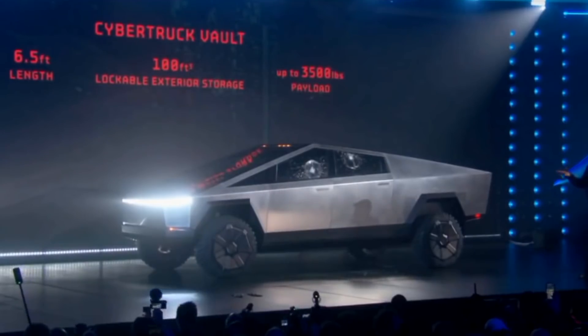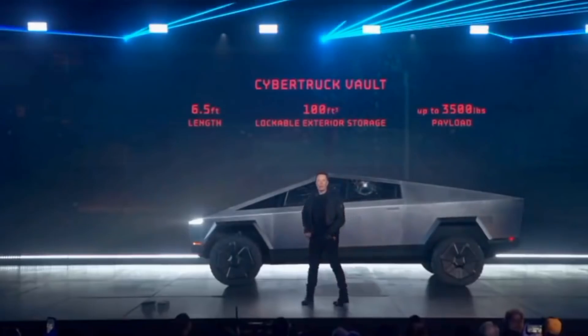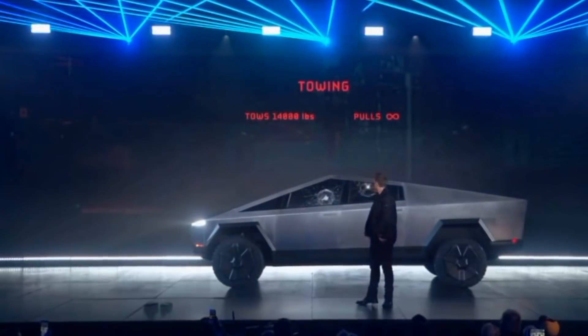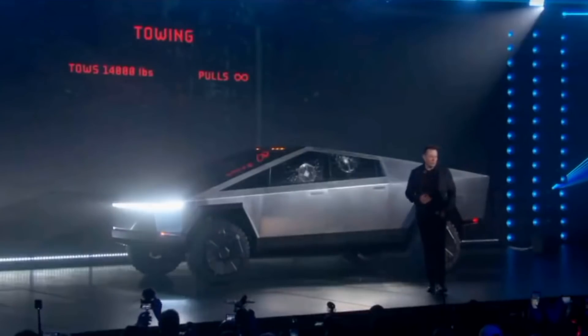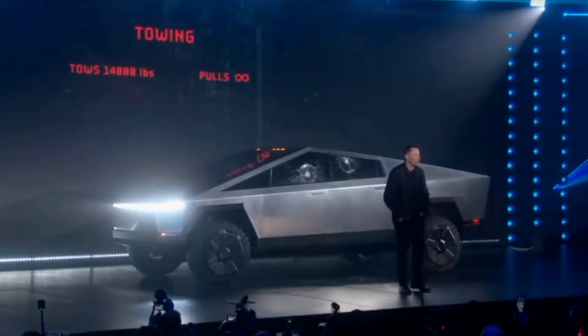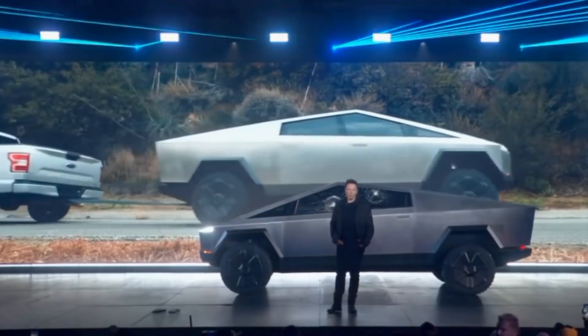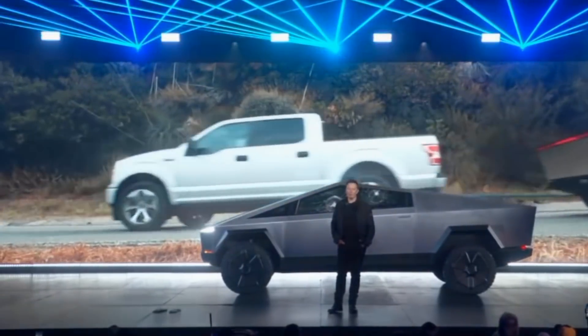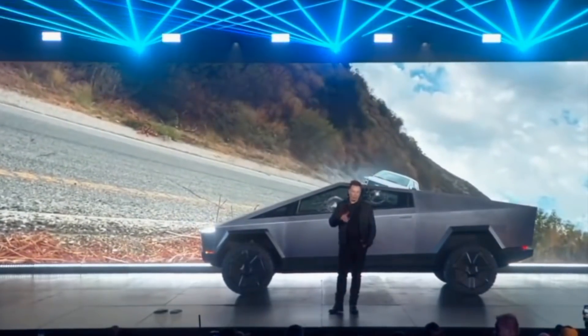The rear is 100 cubic feet, six-and-a-half-foot bed length, up to 3,500 pounds of payload, and it can tow. What about a real-world test? Let's actually have a tug of war with an F-150. I mean, yeah — it was uphill.